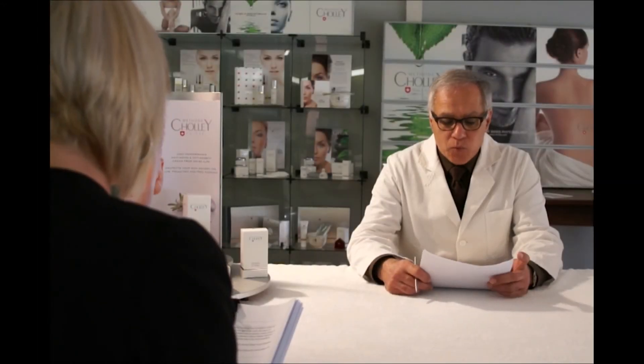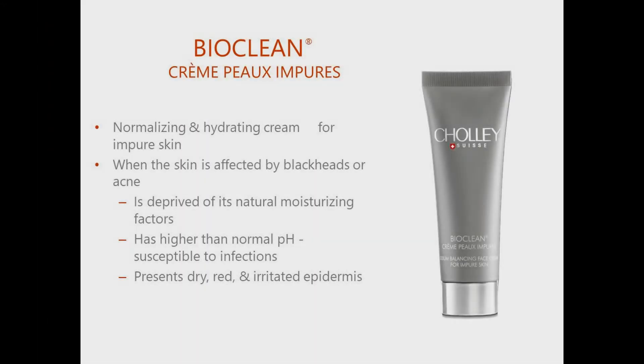What is Bioclean Crème Pour Impure? This cream is a normalizing and hydrating cream for impure skin. In this kind of skin, the production of sebum is disrupted, and for this reason it is commonly affected by acne or blackheads.